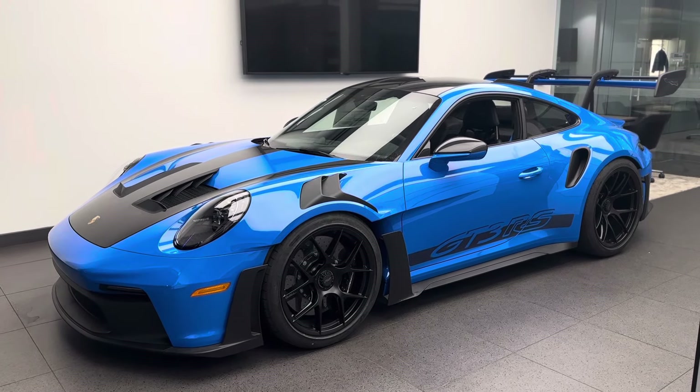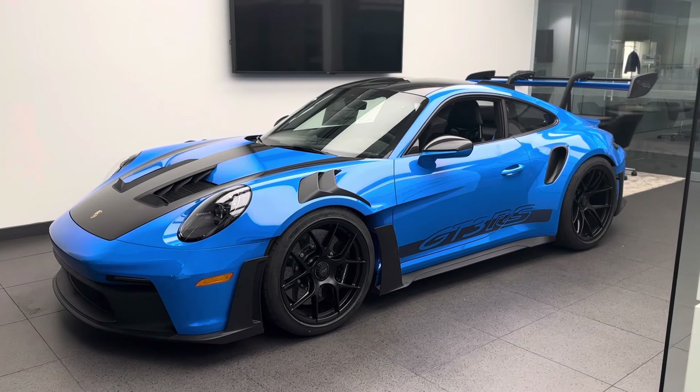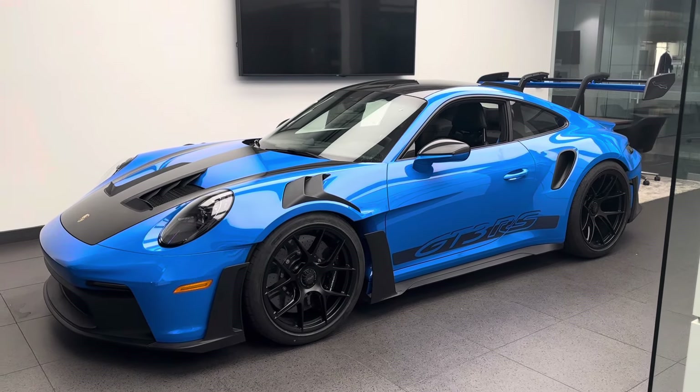At the time of recording this specific video, this car is actually available from new car inventory, which based on the current marketplace conditions is a very special opportunity, as there are very few new 2024 911 GT3 RS models available.